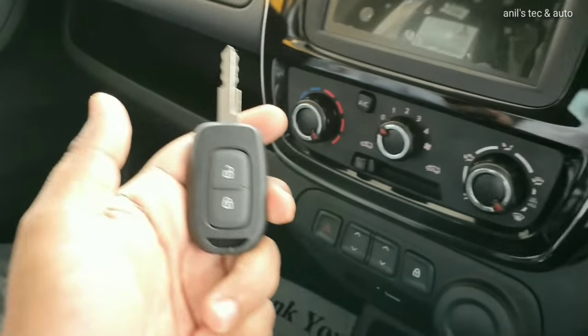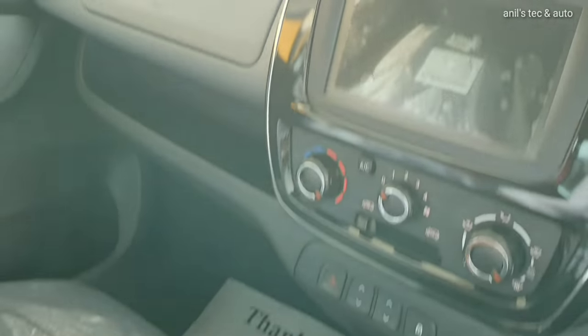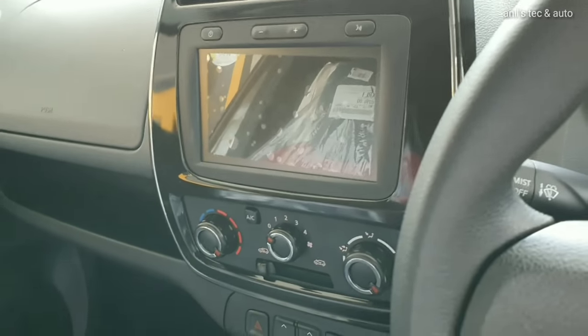The footwell area is not that spacious. You can see the old digital instrument cluster. There is a key fob with remote open and close function.